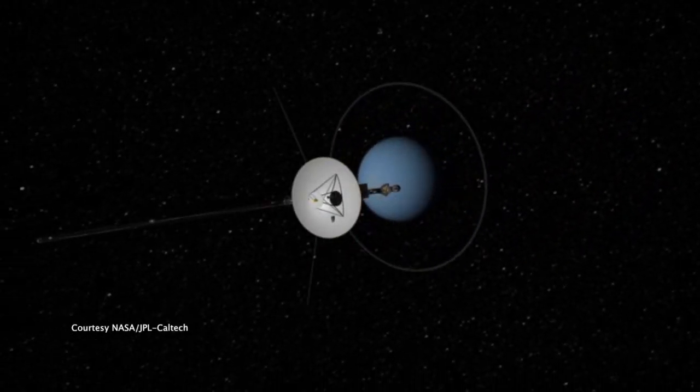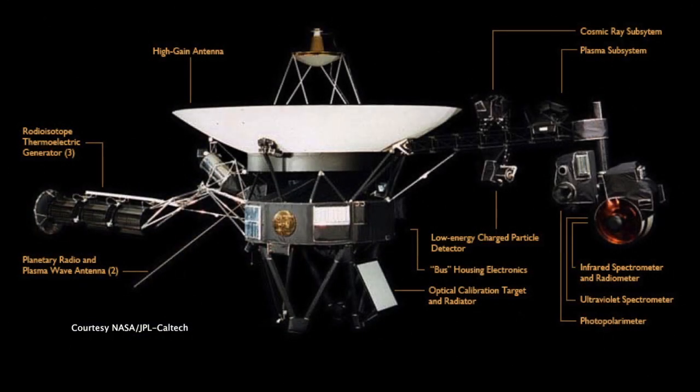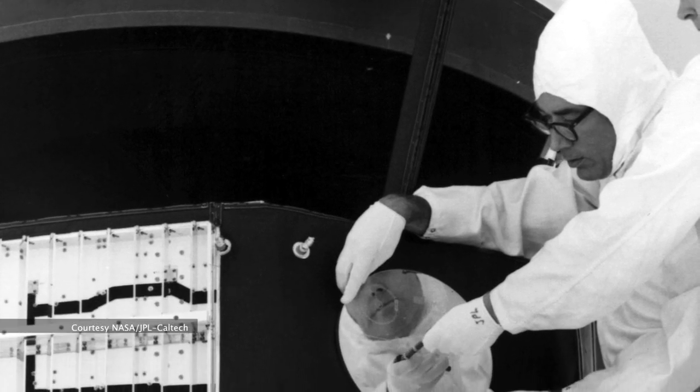We proposed to fly an instrument on Voyager way back in the early 70s. The University of Iowa and my group were selected to build the instrument, and that was in about 1974. We had three years to build it.